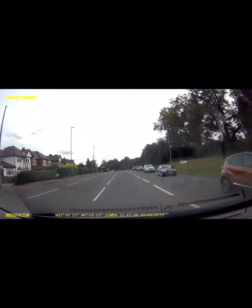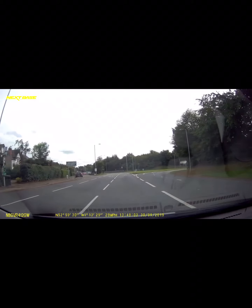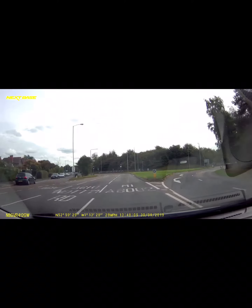Don't get confused with the two lanes on the left which also say A610 — those are for Nottingham. We want the one going the other way, towards Ripley and Matlock.